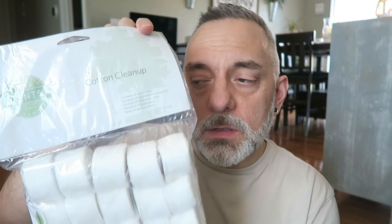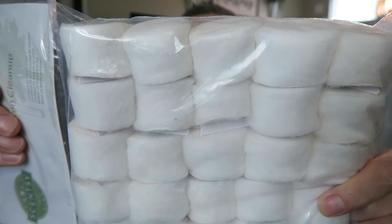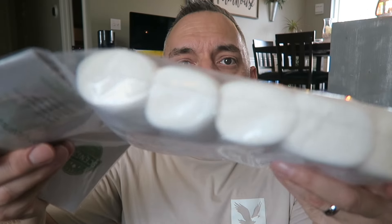For my half-price item, since I had over $60, I usually do a brick — the only place you can get a brick right now is in Scentsy Club. But this time I decided to try something different: the new cotton cleanups. They are littler than they used to be. There are 25 in here and they look like marshmallows — pretty much the size of a jumbo marshmallow — with a little handle on the bottom that you hold onto, and then you just put it into the warmer.